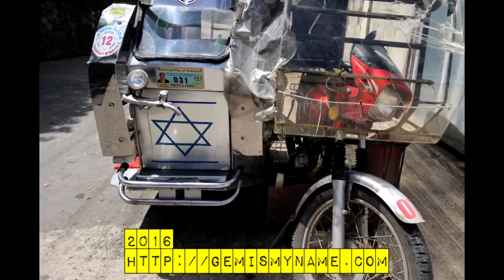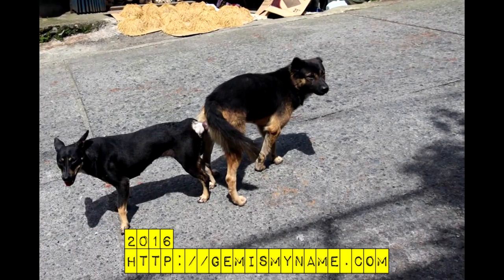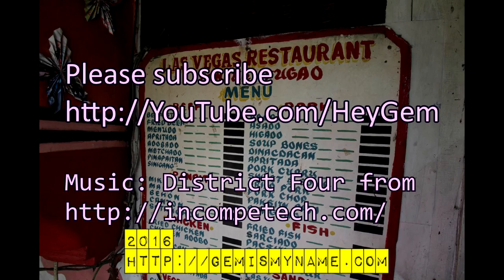Here are other photos from the trip downtown at night: a tricycle with a Jewish star, two tricycles with worn USA flags, two dogs getting busy, some free-range chickens, and a view of the terraces from my hostel balcony. Hope you guys enjoyed this video — please check out my blog for more photos. The link is in the YouTube caption.